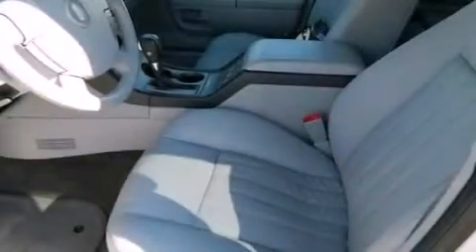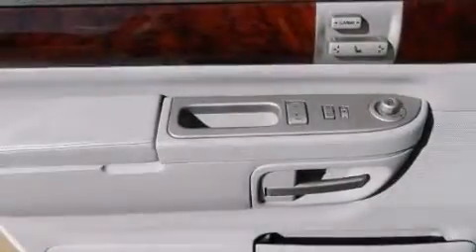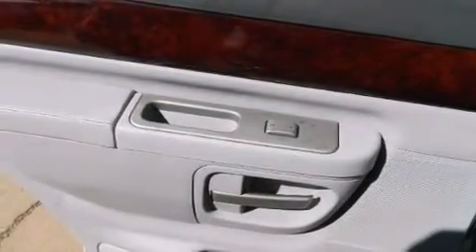Adjustable driver pedals, memory settings for the driver's seat positions so you can recall your favorite position with the push of one button, cruise control, a CD player, leather seats, rear curtain airbags, rear seat child-proof door locks, dual power seats, and air conditioning with automatic climate control.